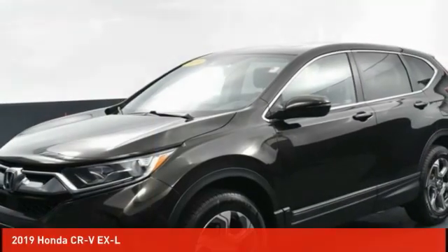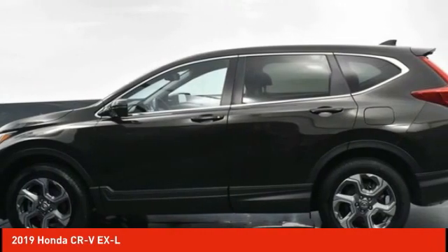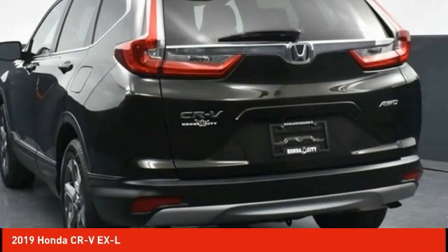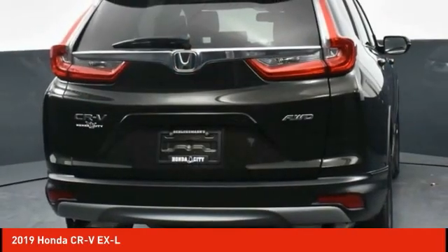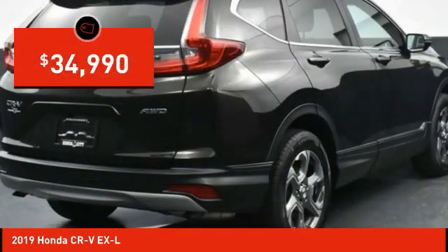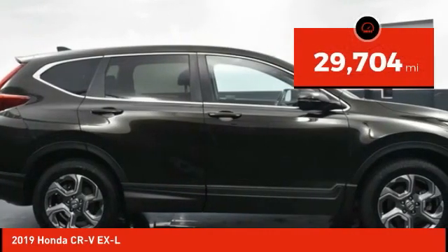Take a look at the 2019 CR-V — a top recommended vehicle because of its car-like driving manners, good value, cool technology, and comfy interior, priced below $35,000. This vehicle has less than 30,000 miles.